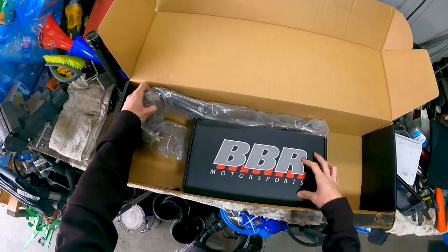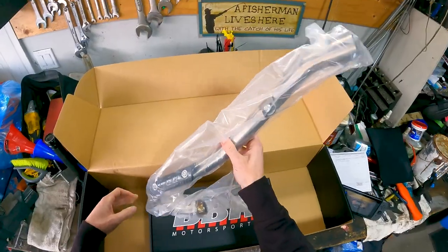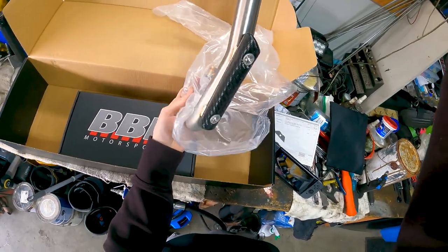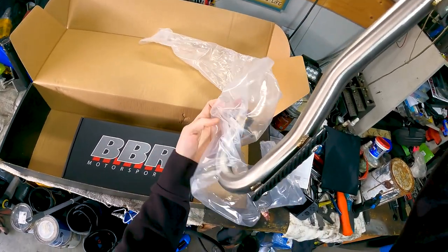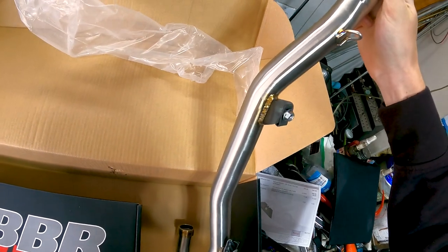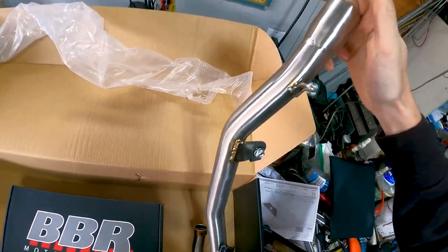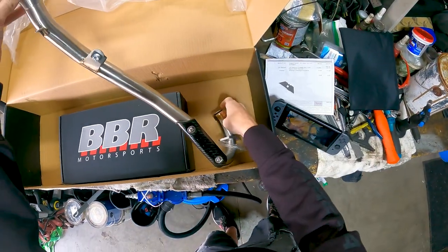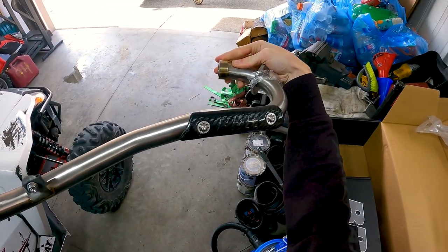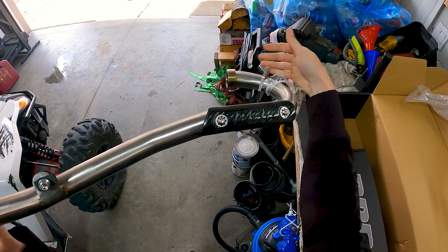Let's take a look at our pipe. I'm telling you what, boys — this is one expensive pipe. Whoo — carbon fiber! Oh man, look at those welds, boys. Absolutely beautiful. I don't know if you guys can see that, but we've got BBR branding in the carbon fiber for the heat shielding. That is absolutely sick.